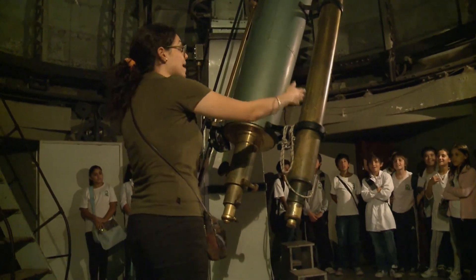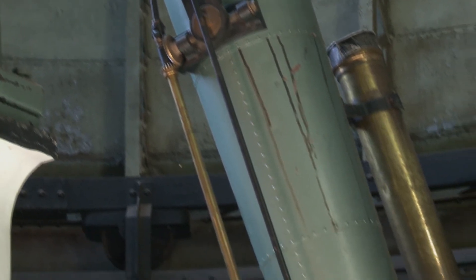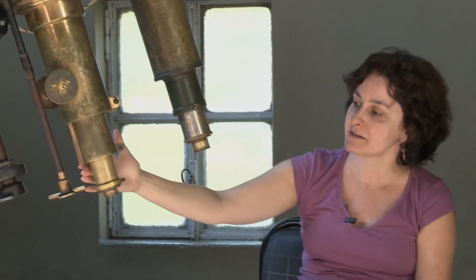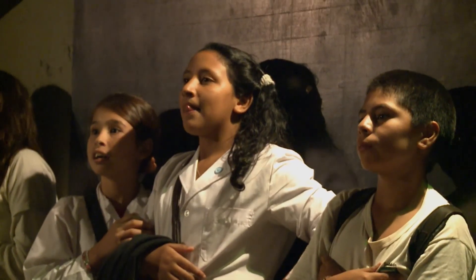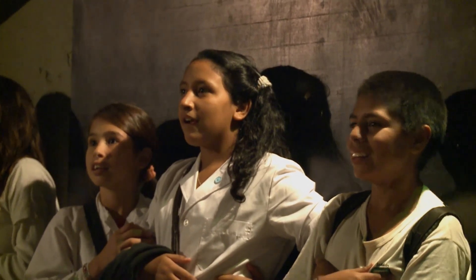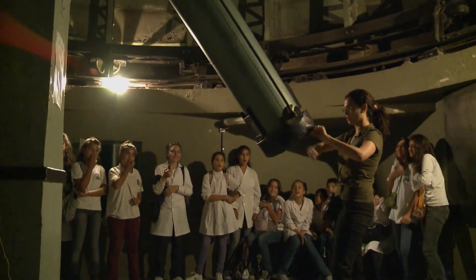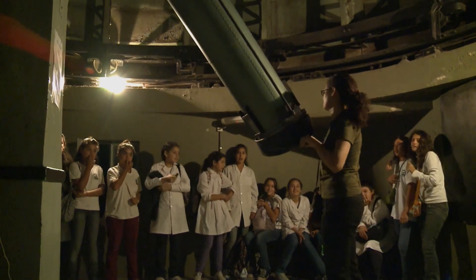Este telescopio tiene dos lentes, una arriba y una aquí el ocular, y se usa para observación directa. Es con este telescopio que nosotros atendemos al público en general. El museo y el observatorio están redistribuyendo la atención del público en general; después ellos vienen a la cúpula y observan los objetos de interés en ese momento. En general, si está la luna, se observa la luna, y de acuerdo a las distintas épocas del año se puede observar Saturno o Júpiter.